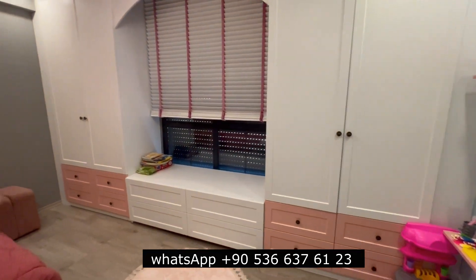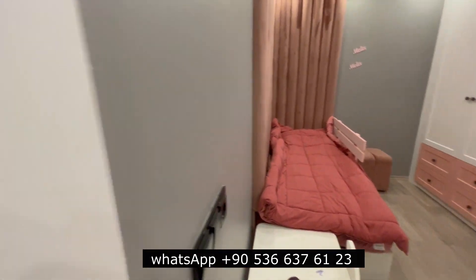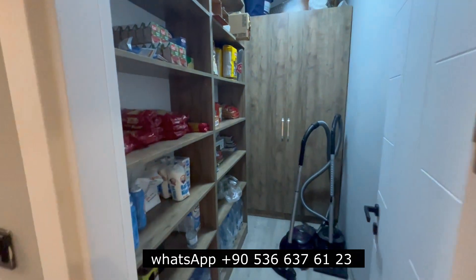Here is another bedroom, and there is a storage area.